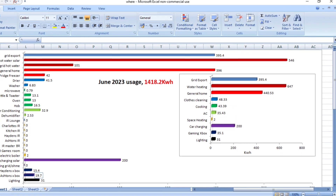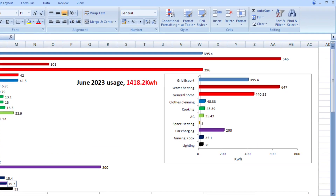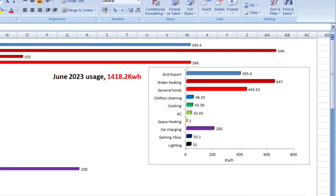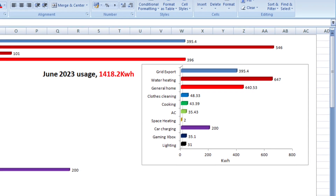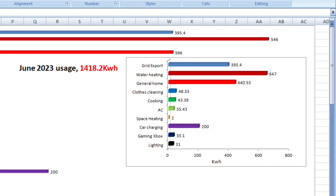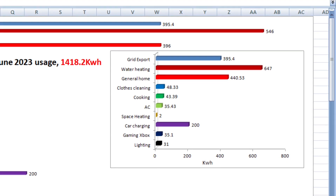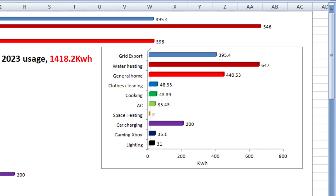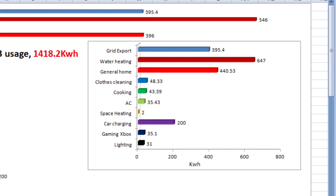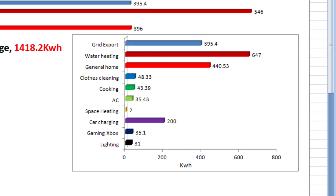Looking at where the 1.418 kilowatt hours went in June 2023: we had a grid export of 395.4 kilowatt hours, which is massive. There are two reasons for that — the Powerwall wasn't absorbing, and we've had an increase in solar PV. Water heating used 647 kilowatt hours, general home was 440.5 kilowatt hours, clothes cleaning and drying used 48.3 kilowatt hours, cooking used 43.3 kilowatt hours, and AC — the air conditioning unit and dehumidifier — used 35.4 kilowatt hours, which is a new column.